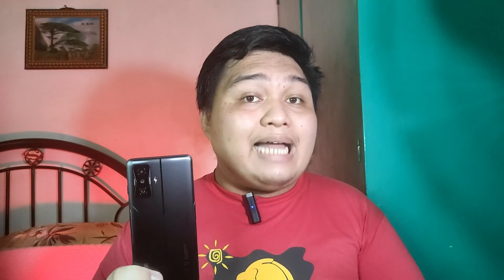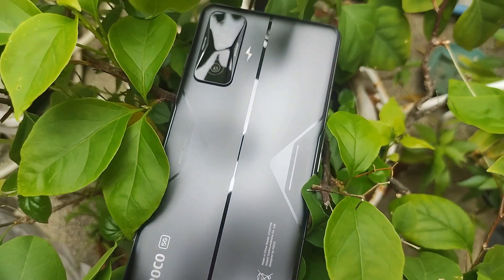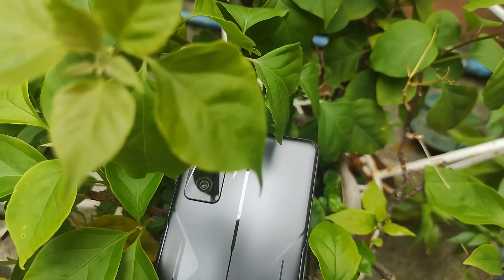The Poco F4 GT doesn't have any microSD card slot, which for me in this upper mid-range flagship killer category, expandable storage is already obsolete or rare to find. I really wish they had put 256GB on all variants, or maybe the max 12GB RAM variant should have 512GB of storage, but oh well, here we are.